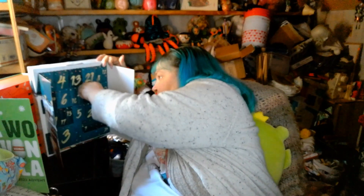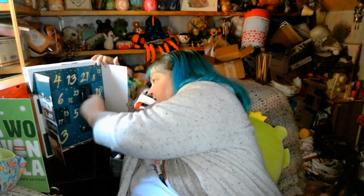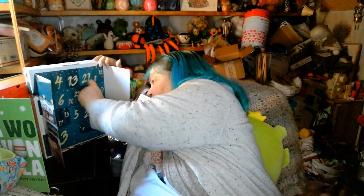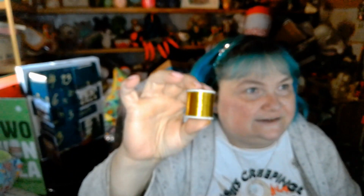Now here's the Hemline advent — day one is a little box, and inside the little box it's gold metallic thread. This is a sewing calendar available on Amazon, and the gold metallic thread is very useful. I'll set this aside.